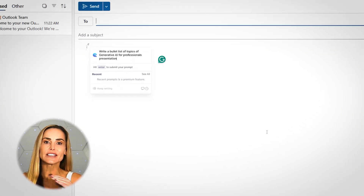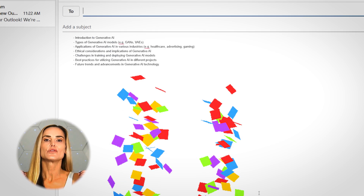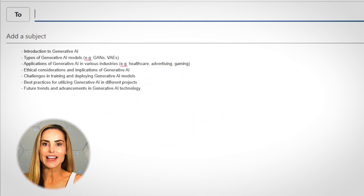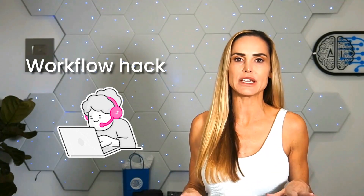Here, I can ask for a bulleted list of topics for my upcoming Generative AI for Professionals presentation. Voila! And with the help of Compose AI, I can continue to tweak the content from here. Compose AI isn't just convenient — it's a workflow hack that will save you hours of manual typing each week.